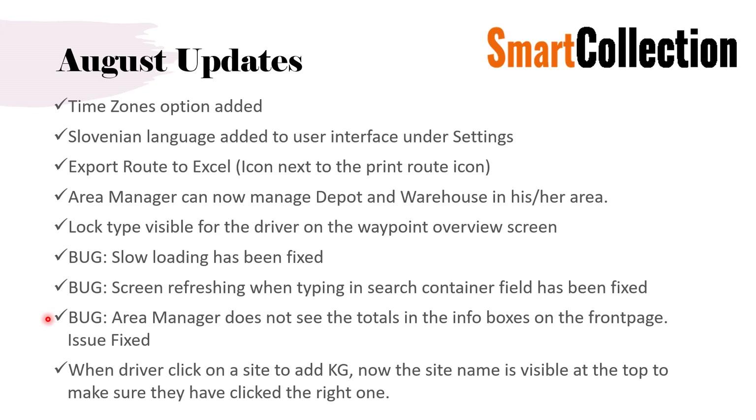Another bug was that the area manager was not able to see the totals in the info boxes on the front page. This has now been fixed and he will see the numbers for his area only. The latest update is that when the driver clicks on a site to add kilos, the name of the site is now visible at the top to make sure he has clicked on the right one. I will show this during the demonstration as well.